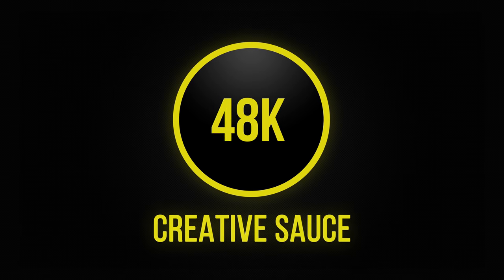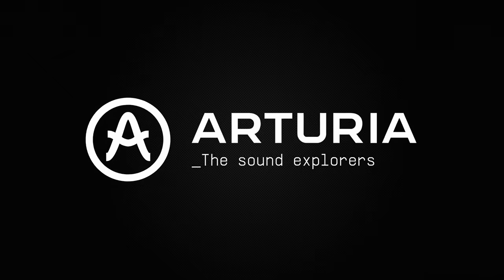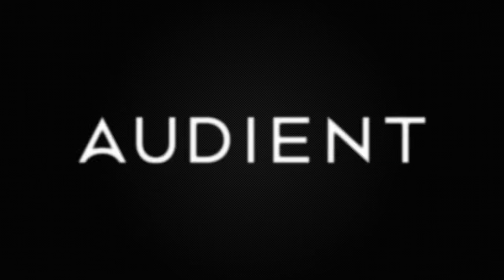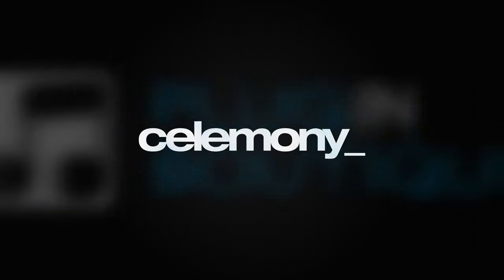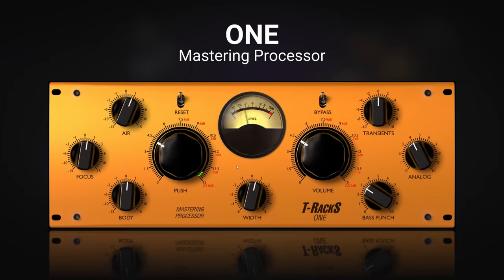To celebrate Creative Source reaching 100,000 subscribers, I've reached out to some of my favorite partners so that we can say thank you to you for all of your amazing support. For seven days in a row, I'll be launching giveaways for a total of 24 prizes worth over $6,000 so that you can get the chance to have your hands on some great studio gear and software.